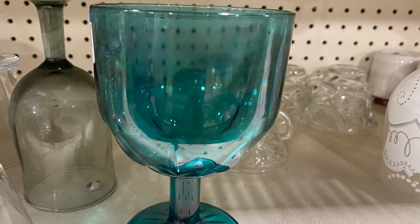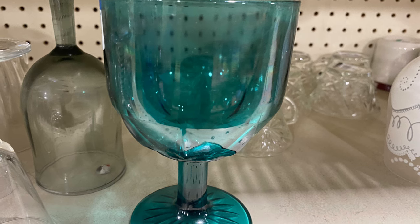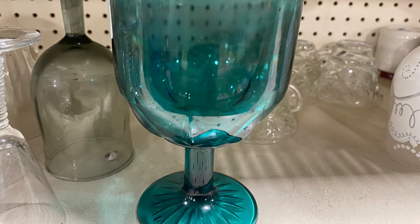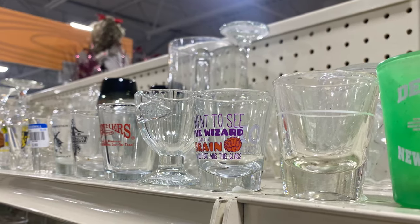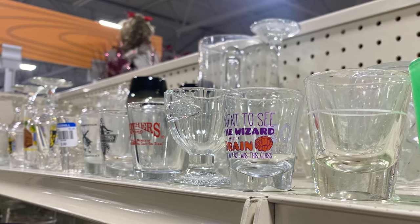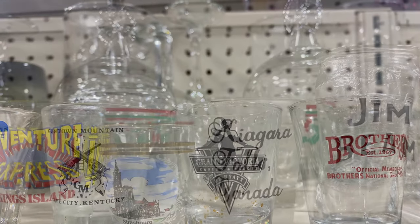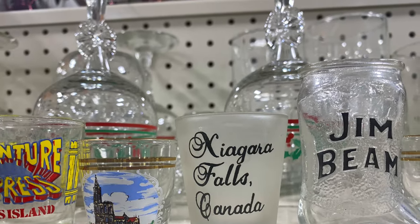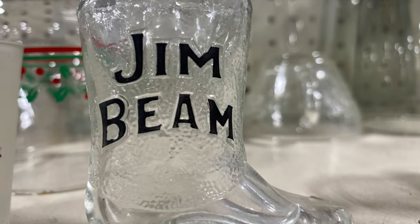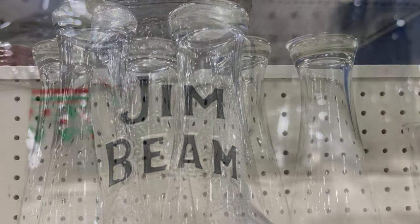These goblets remind me of the carnival when I was young — we used to throw ping pong balls and if it went in one you got it. When I was a kid I had a lot of goblets. They had a big collection of shot glasses from everywhere. I looked through them to see if there were any special ones for my boys since they collected them for a while. This Jim Beam one was really cute — it's only about two inches tall and shaped like a little boot. If you collect shot glasses, you can always find those at Goodwill.